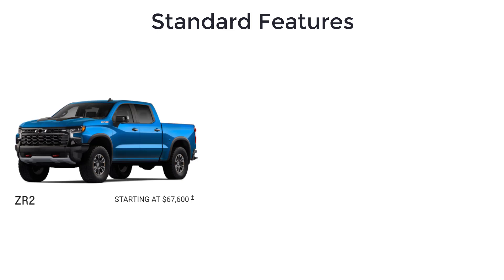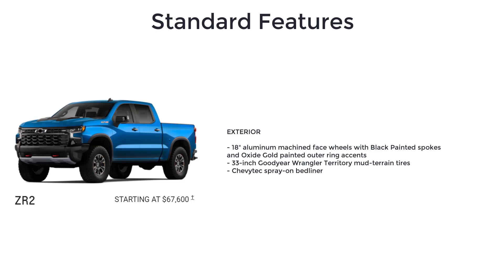In addition to LT Trail Boss and LTZ features, the ZR2 adds driver-selectable full locking front and rear differentials, dual outlet exhaust, ZR2 suspension package, and 18-inch aluminum machine-face wheels with black painted spokes and oxide gold painted outer ring accents.